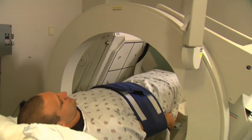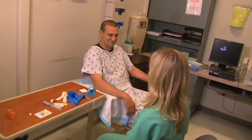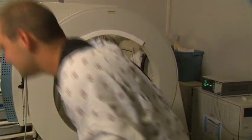It enables me to live the way that I want to live and not just go from paycheck to paycheck. The patients are so nice and so appreciative, so it makes you feel really good about the job that you do.